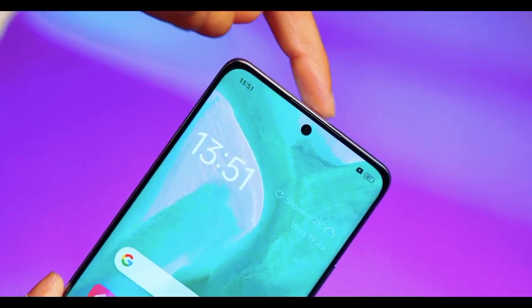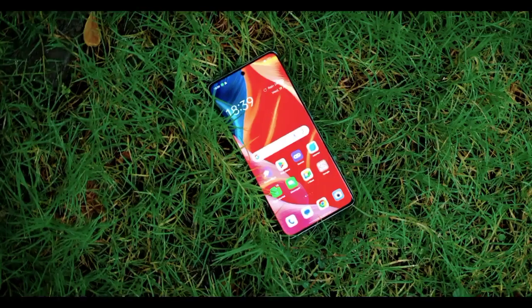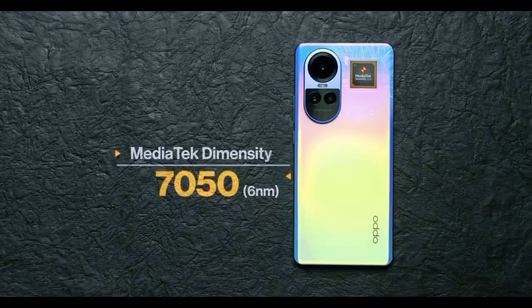It's nearly entirely display — very immersive. Side bezels are non-existent. The bezel on top and the chin are very thin. Look at that — it must be over 92, specifically 92.5% screen-to-body ratio.